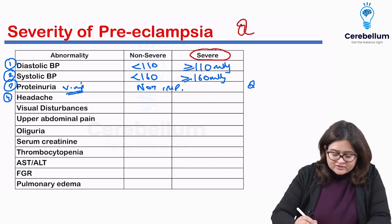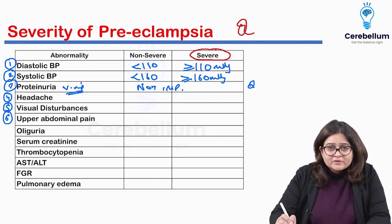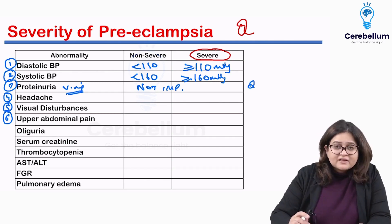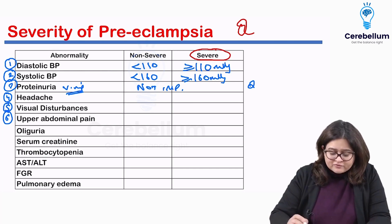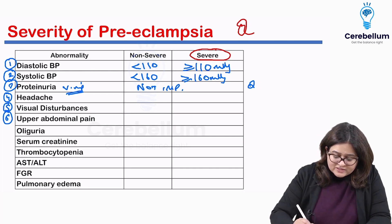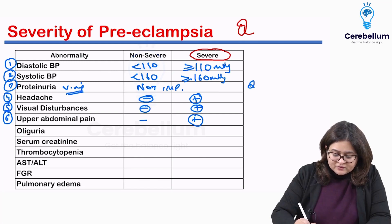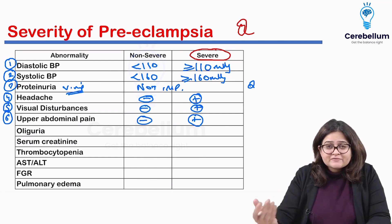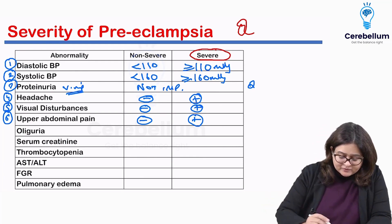The fourth feature is headache, along with visual disturbances and upper abdominal pain. These three are the impending symptoms of eclampsia. These impending symptoms will be present in severe preeclampsia and absent in non-severe. So if any of the impending symptoms are present, the woman is having severe preeclampsia.